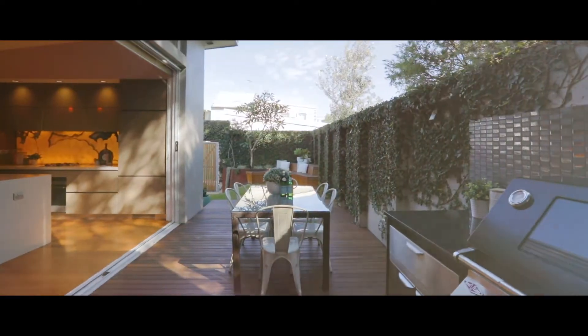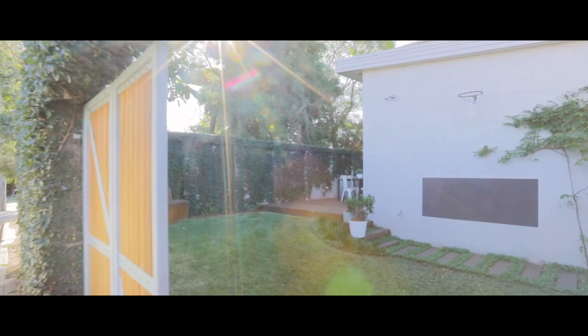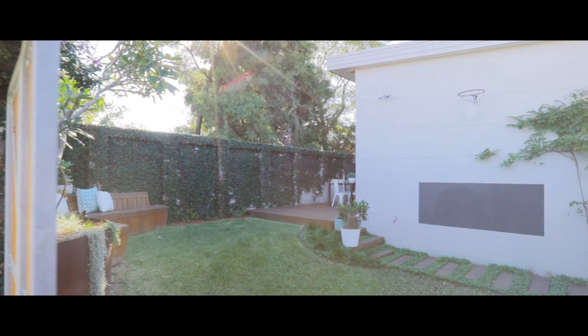It doesn't feel like you're in the middle of a big city, with those trees and the light and the sound coming from the park. It's a great place to escape to after a busy day and enjoy some family time.